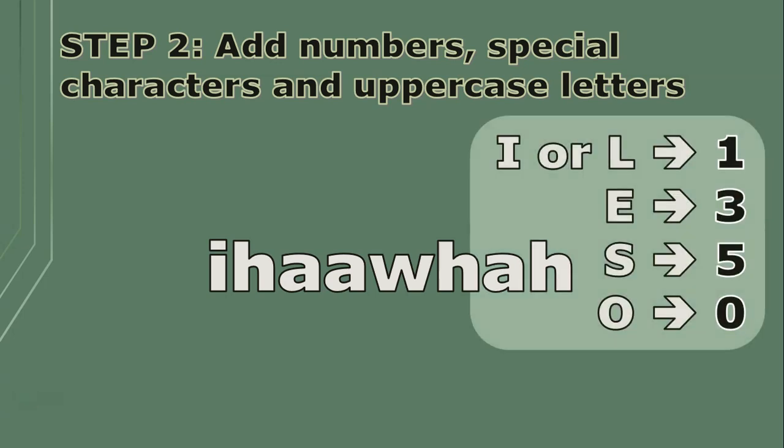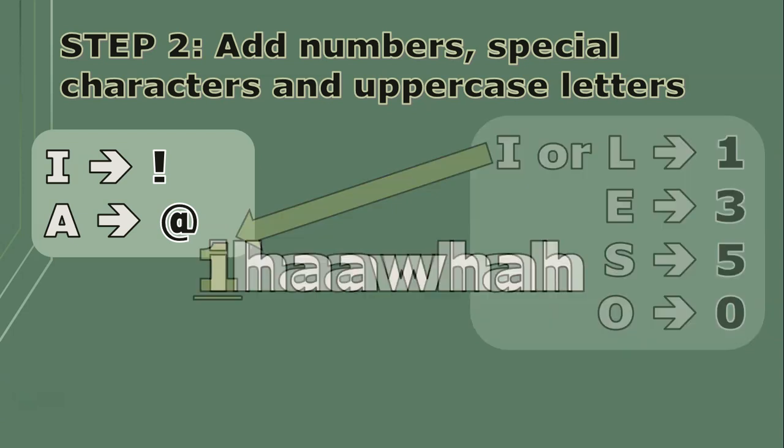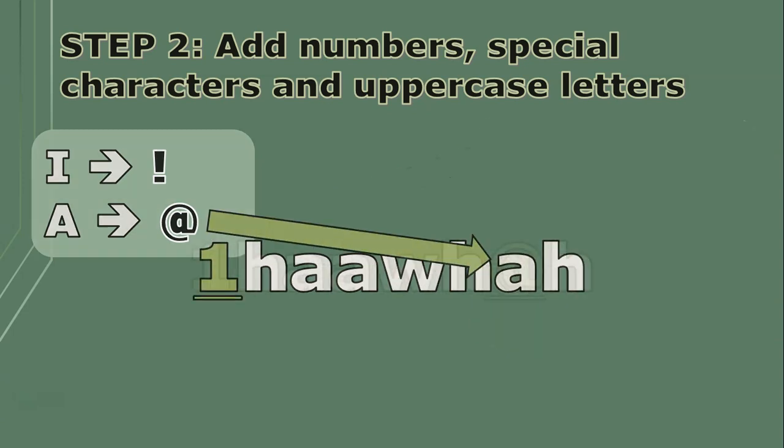I like changing I's and L's to ones, E's to threes, S's to fives, and O's to zeros. Special characters could be changing an I to an exclamation mark or an A to an at-symbol and things like that. So let's change that I in front to a one, and change that last A to an at-symbol.